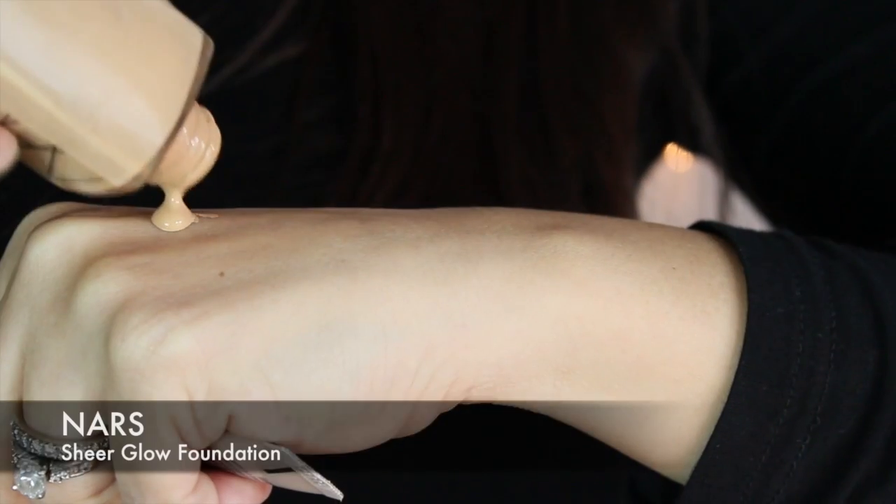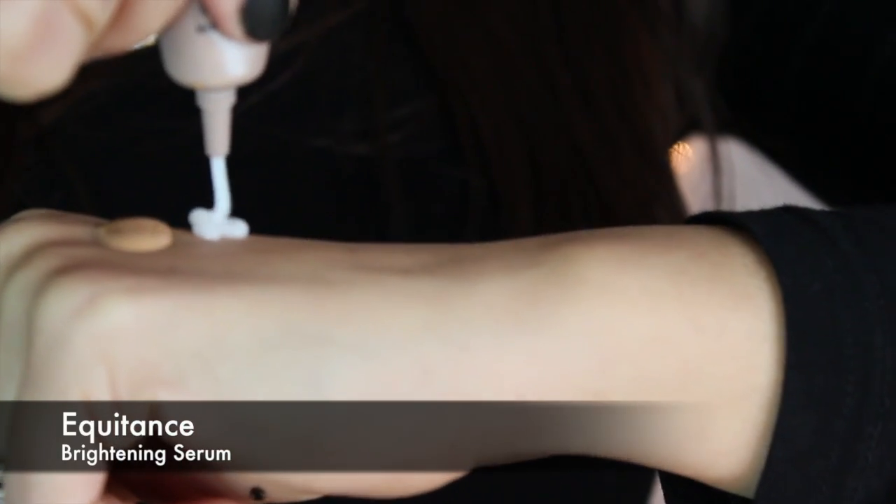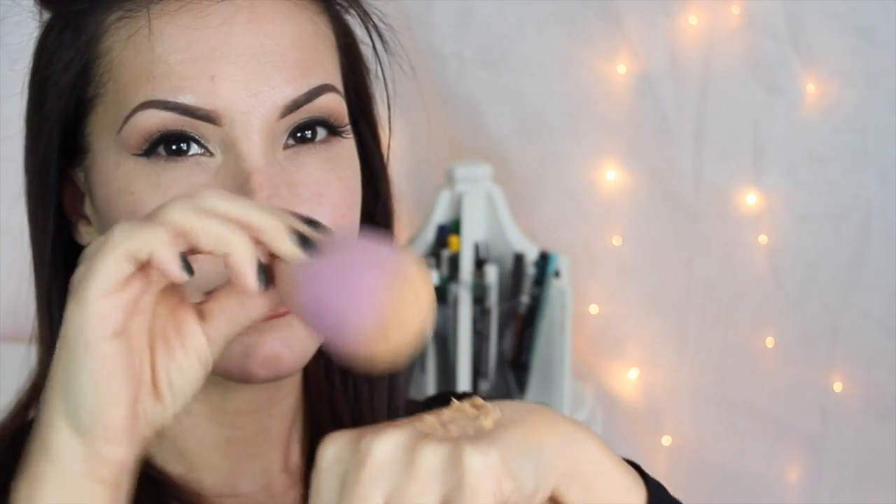I color correct under my eyes, around my nose, mouth, and chin, and any blemishes I may have. To mix up the foundation-serum mixture, I place a little bit of foundation — a little goes a long way — and a little more serum than foundation. Here I'm mixing it with a makeup spatula, but you can use the back of a makeup brush. I get it to about a mousse consistency, but you can customize it thinner or thicker. I apply this with my beauty blender — it applies just like foundation and still has plenty of coverage, giving your skin a nice, fresh, healthy appearance.